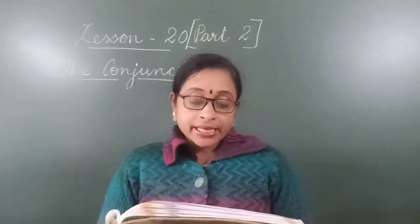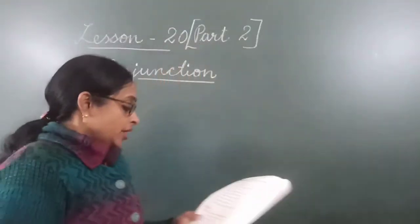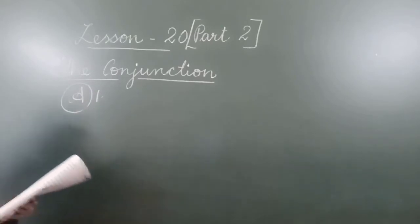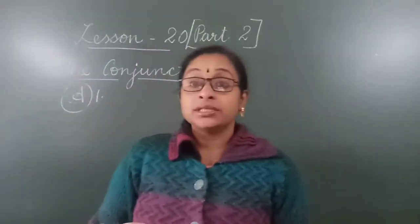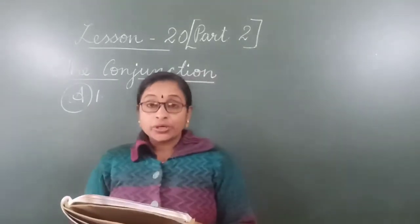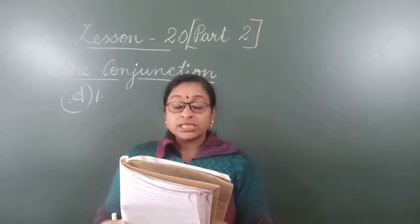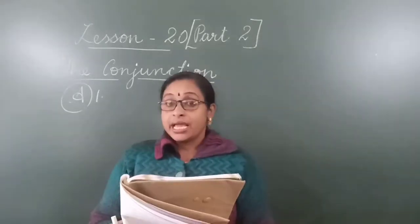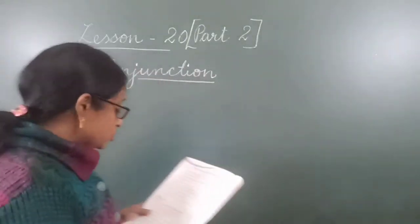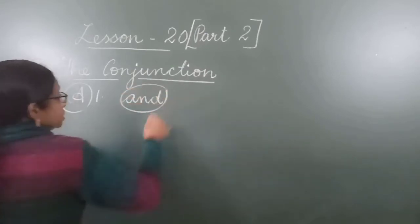First one: He is a writer and his elder sister is a teacher. Writer means the one who writes — writes a book, writes some articles, writes stories. So here which is the conjunction? And. Yesterday we learned and, but, or, all these things. So here the conjunction is 'and' — in number 1, the word 'and' you have to circle.